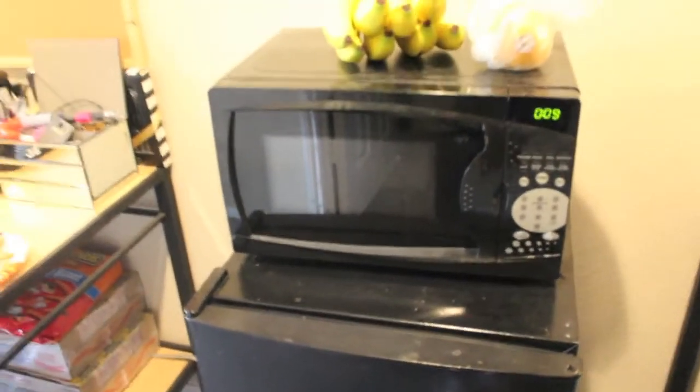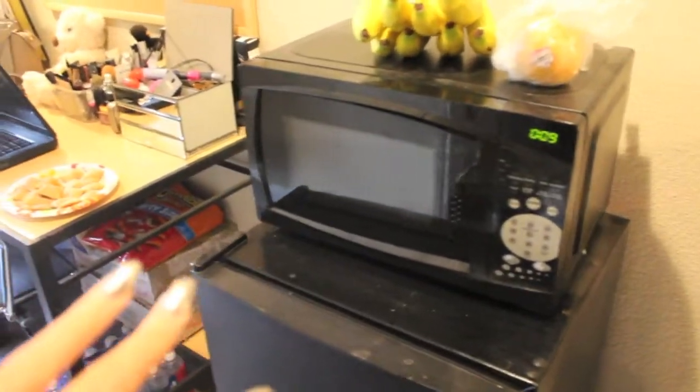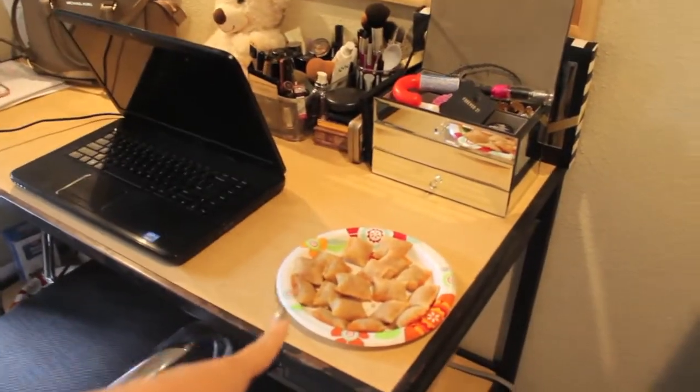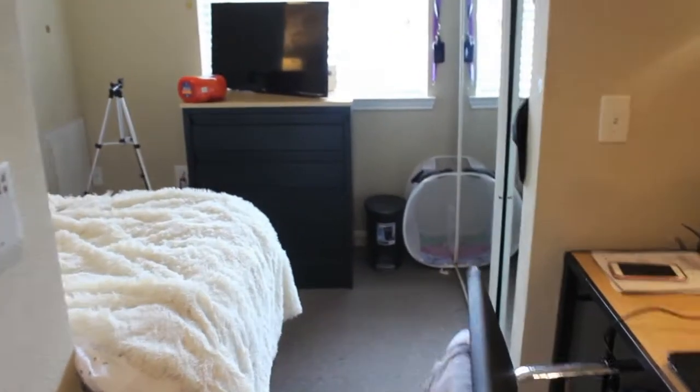Honestly the only reason the fridge is stocked is because we just literally moved back in — I swear there's never food in there. Over here is my desk, which I'll get into in a minute. I have pizza rolls right there that I'm about to eat. My room is this way, and the bathroom is right in the middle of both of our rooms, but I'm saving that for later. I'm just gonna begin with an overview of my room.